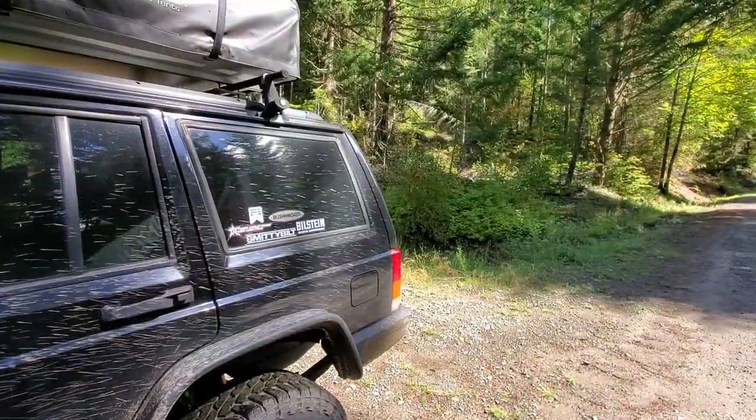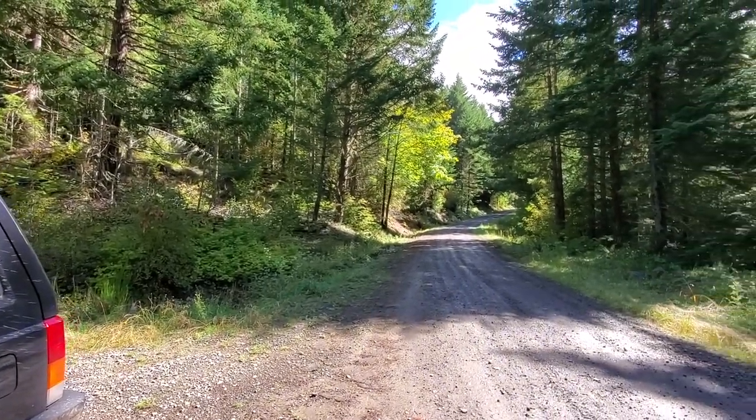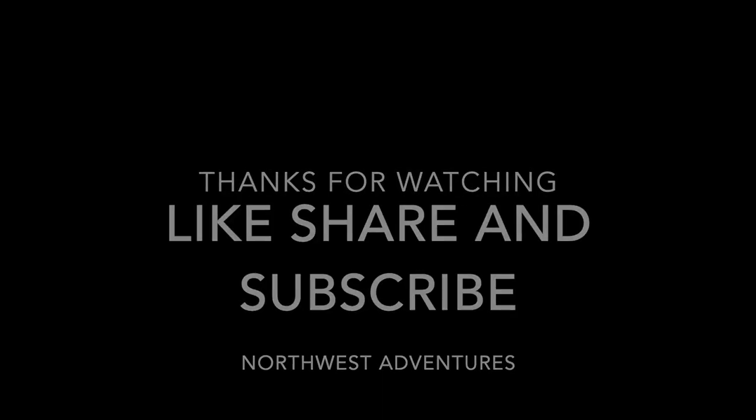Really humid today. Well this was a successful little trip. Thanks a lot for watching. Like, share, subscribe, and I will see you guys in the next video. Bye!